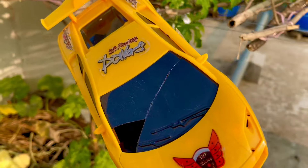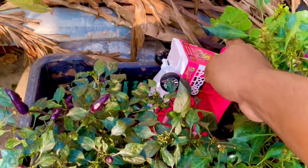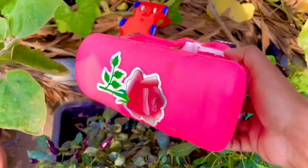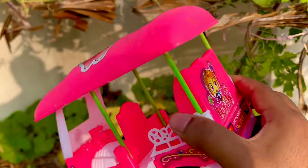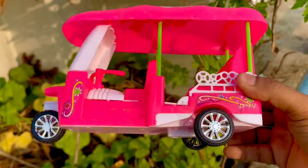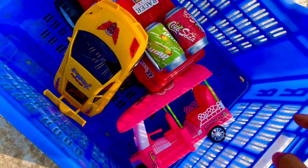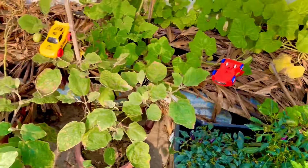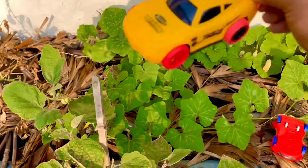This is a mini racing car in yellow color. Now here is a pink color mini CNG auto rickshaw. This toy is very gorgeous and beautiful — a lovely auto rickshaw. The color is so amazing, a nice pink color mini CNG auto rickshaw.